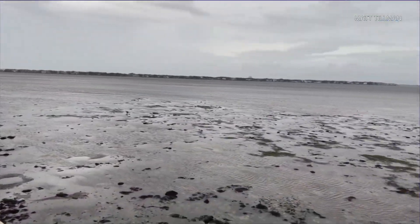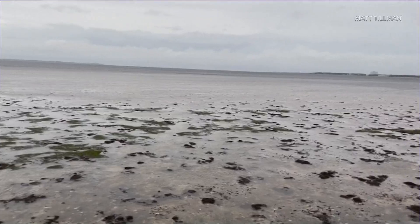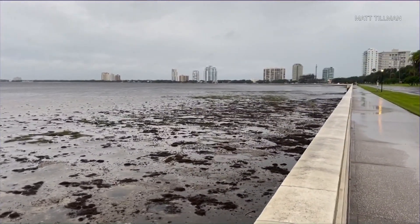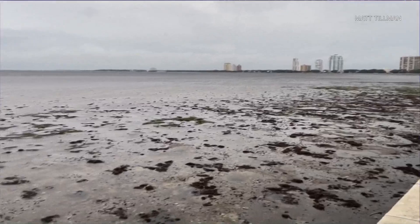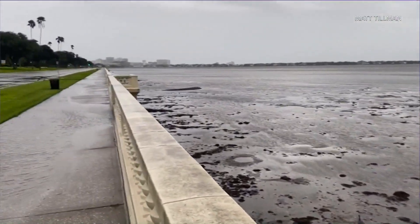Hunter, hang with us for just a second. I want you to explain this. This is Tampa Bay. It looked like this hours before the storm made landfall. Water in the bay essentially just pulled out. Some people say it did the same thing before Hurricane Irma — that was back in 2017. So Hunter, can you kind of explain exactly how this happens and what's going on here?